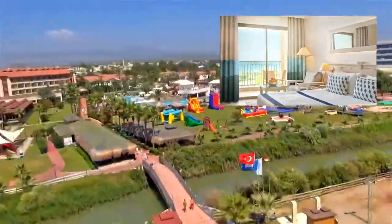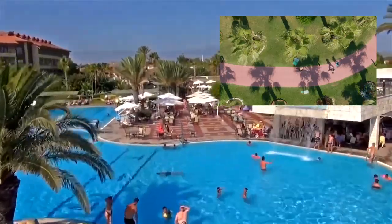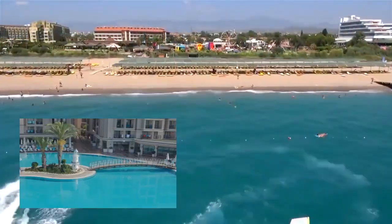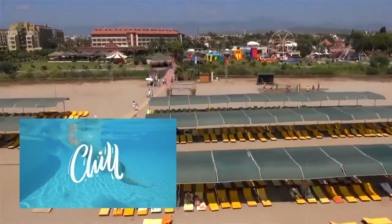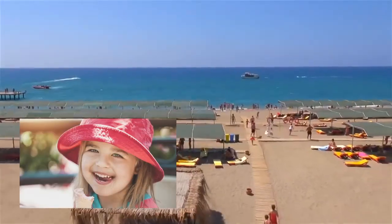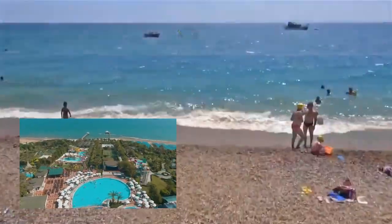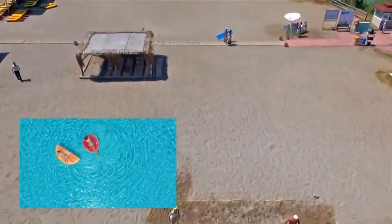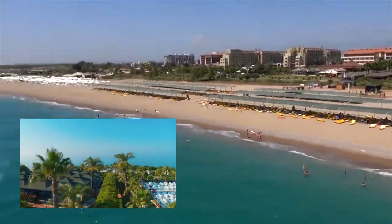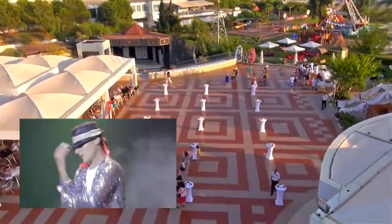As you step into the grounds of Club Hotel Turan Prince Hall, you're immediately greeted by an atmosphere of tranquility and elegance. The lush greenery, the soothing sound of waves, and the warm Turkish hospitality create an inviting ambience that promises a truly unforgettable stay. From cozy rooms to luxurious suites, the hotel offers a range of accommodations to suit every traveler's needs. The rooms are tastefully designed, providing modern comfort with a touch of local flavor. Imagine waking up to the breathtaking view of the Mediterranean Sea right from your balcony.